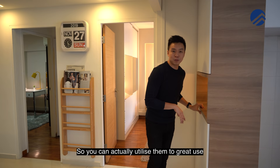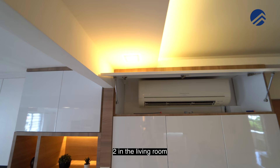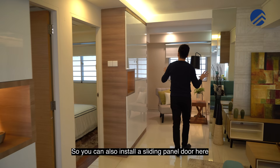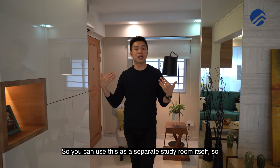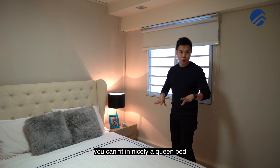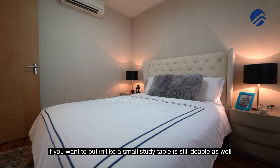There are a total of seven air-conditioning units in this place — two in the living room and one in the study room. You can also install a sliding panel door to use the study as a fully separate room, since the aircon is already in place. The first bedroom is a common room without an en-suite. You can fit in a queen bed, wardrobe, side tables, and even a small study table if needed.